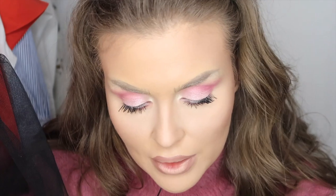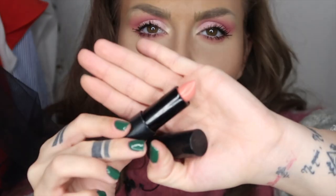Iar pentru buze o să folosesc un creion mai închis de la Pupa nuanța 017, iar apoi o să vin cu un ruj în nuanță roz pentru a crea un efect de mărire. Am să încep prin a aplica acest ruj roz de la Rachel. Este într-o nuanță de roz pal, aplicat de-asupra un luciu rozăriu.